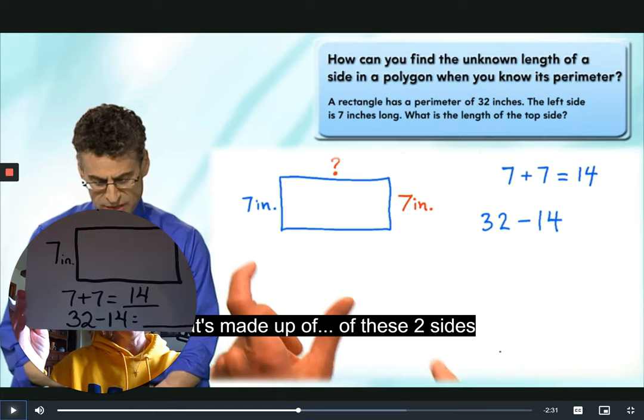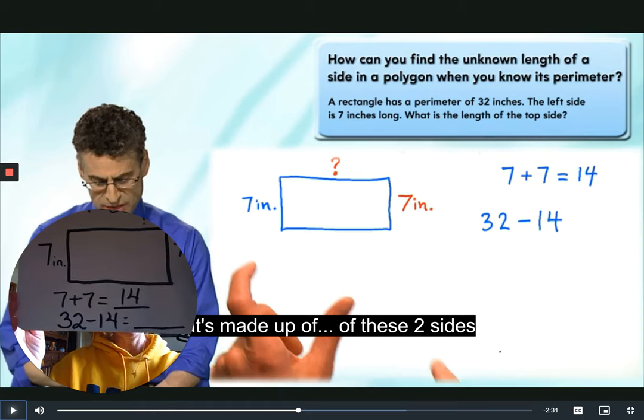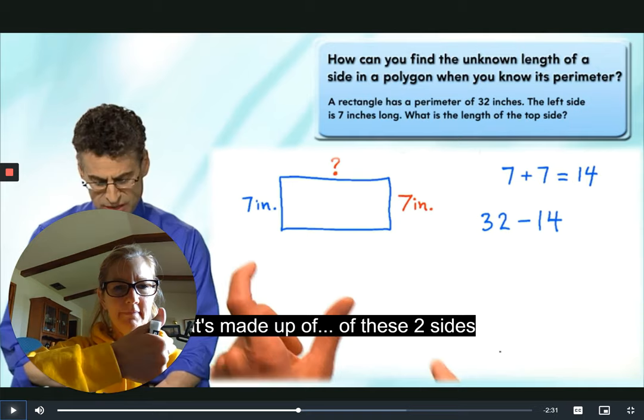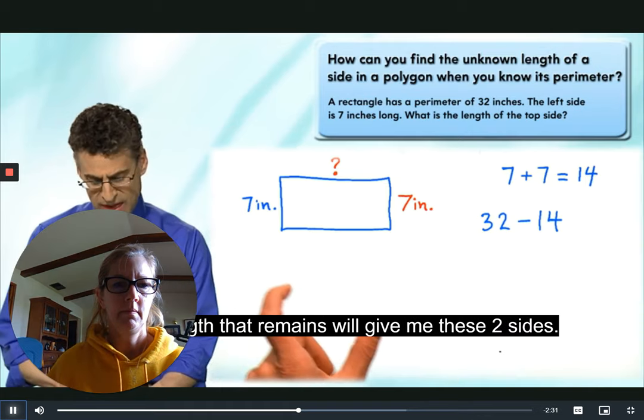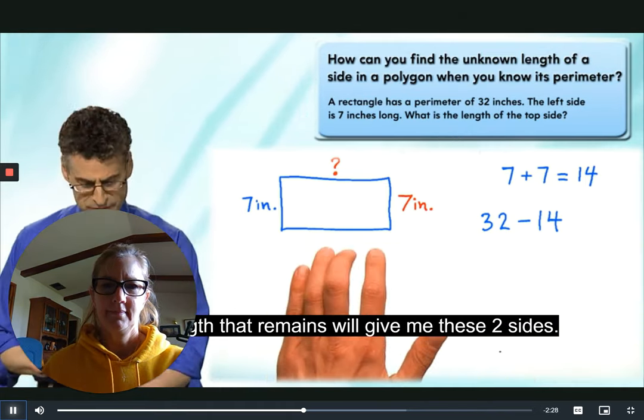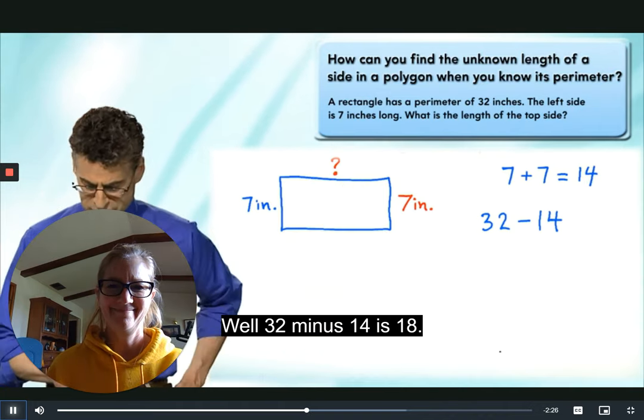Third graders, I know you can do this — 32 minus 14. I'm going to give you a few minutes because I know you're going to have to regroup. The length that remains will give me the other two sides. 32 minus 14 is 18 — is that what you got?